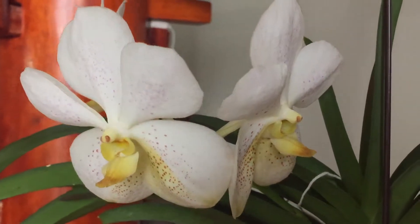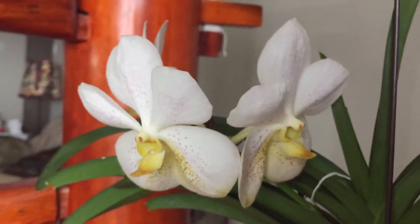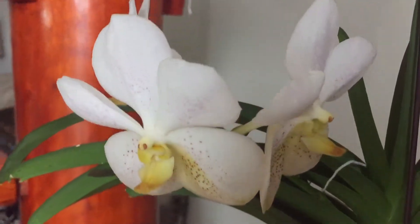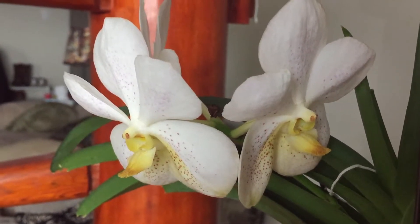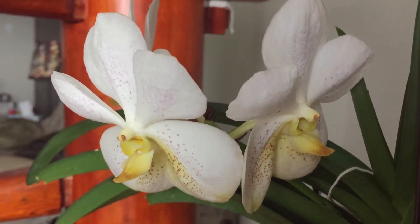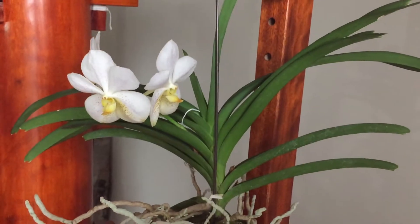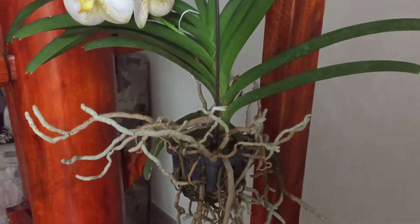It had two flowers last year and now it has three, so that made me happy because it bloomed very quickly. The last time it bloomed was like four or five months ago, and I live in Canada so it's hard to get light for them. I'm so happy it bloomed again — this is one of my favorite orchids. The root system is insane.